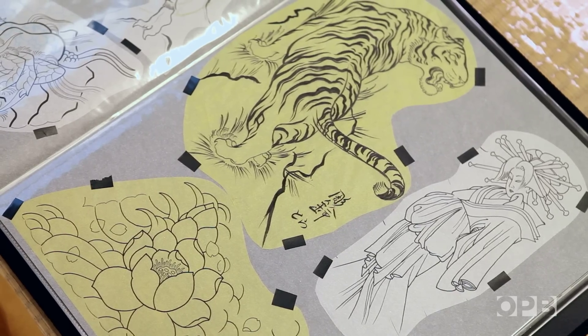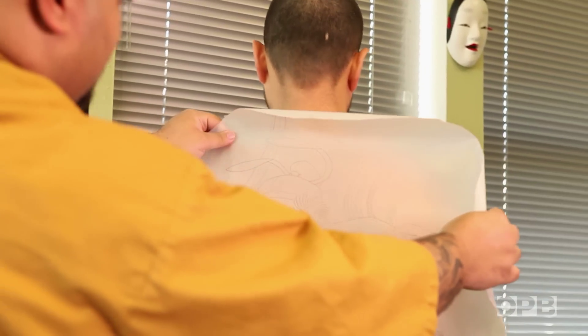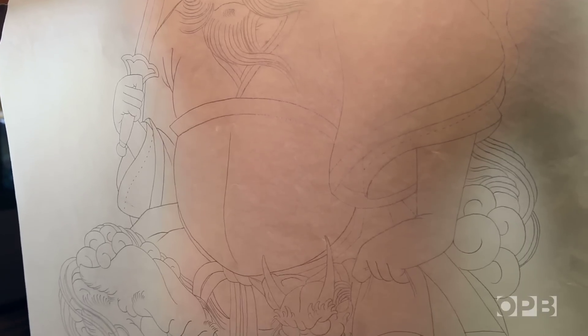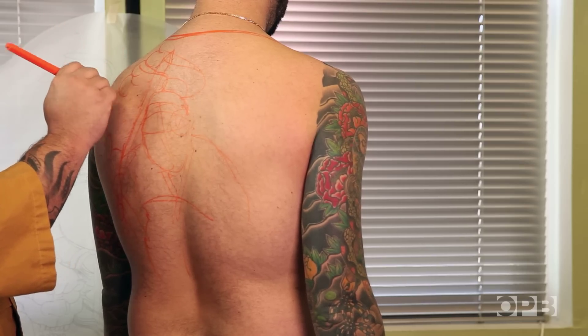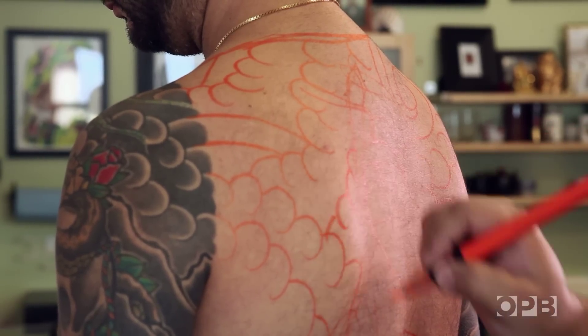The imagery that I come up with for my tattoo designs is really just part of a longer lineage. My master, his master — they've all sourced the same imagery from Japanese culture. Most of my designs are sourced from my master. He's given me designs and told me the stories, and that's how I've gotten that information. That's how it's been transmitted through the generations.